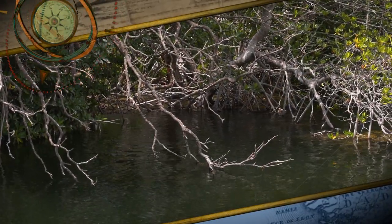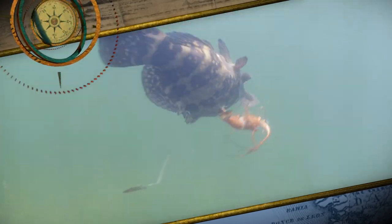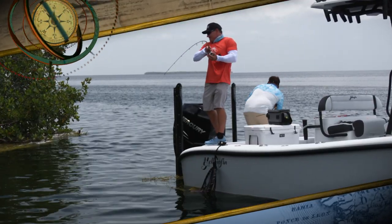Got bit! Yeah, that's a good one. Got a bite too — doubleheader!